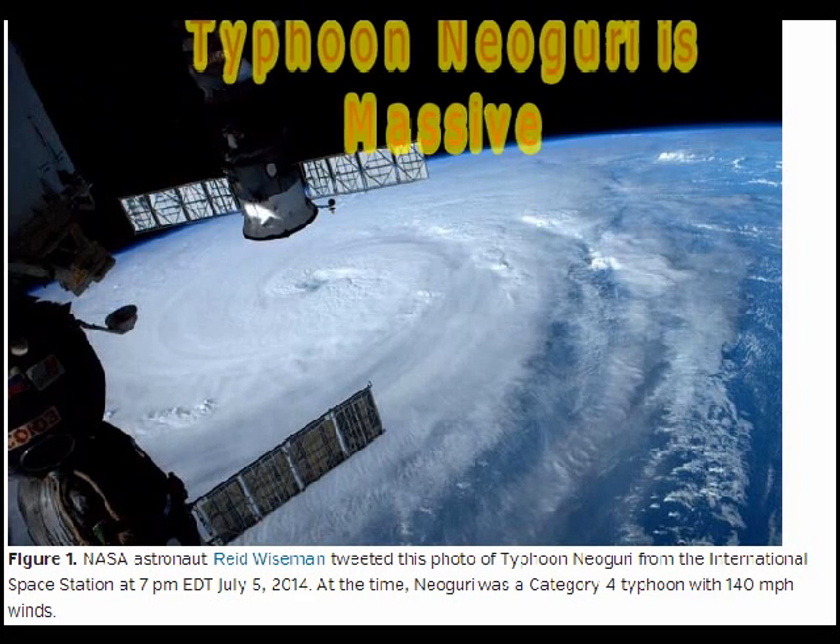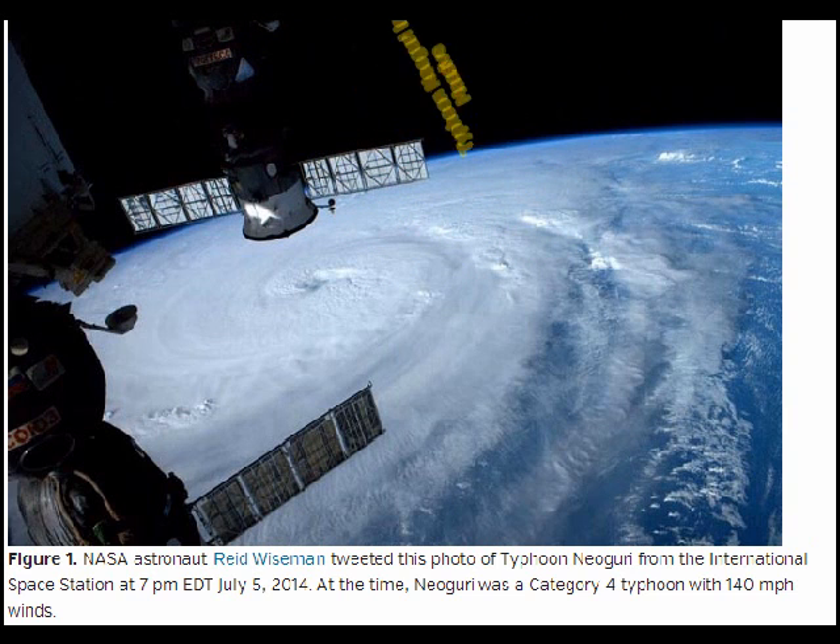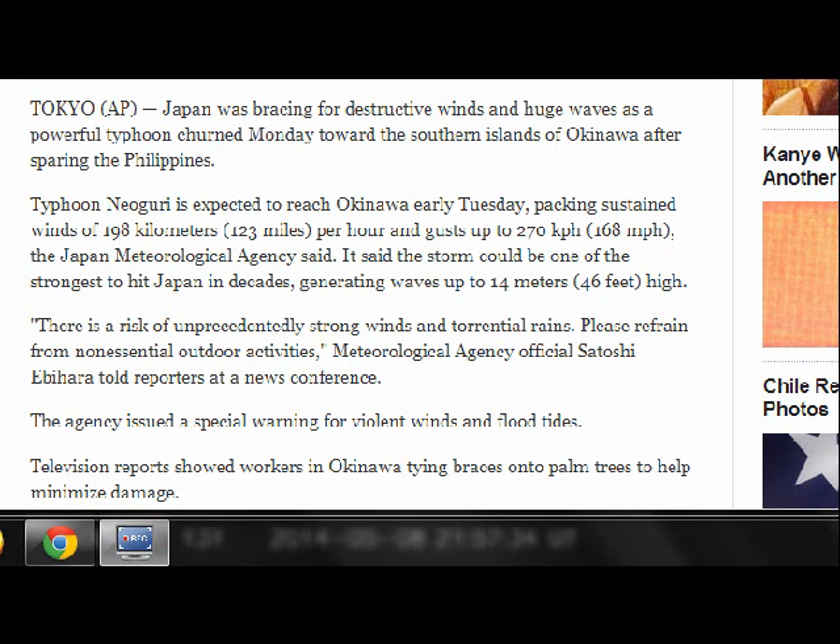July 7, 2014. This is an image from the International Space Station of Typhoon Naguri. It's a huge, huge storm. You can see the cloud tops next to the eye — it's really massive. At the time this photo was taken, it was a Category 4 typhoon with winds of 140 miles an hour. As you can see, this thing stretches for hundreds of miles.